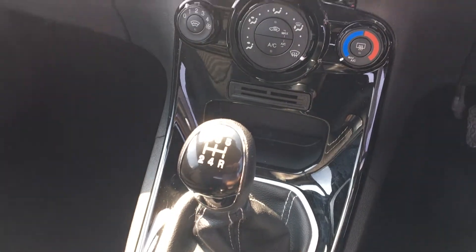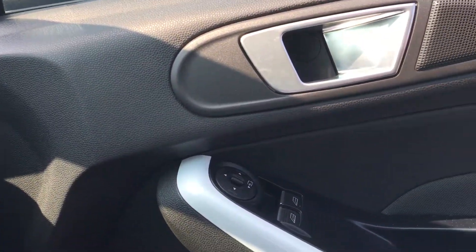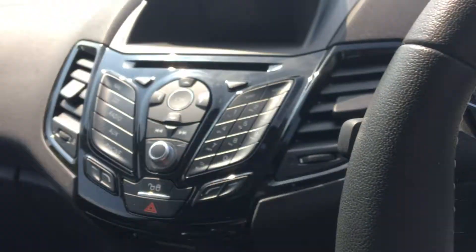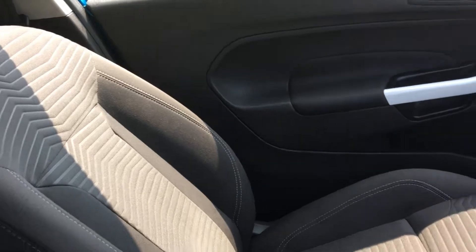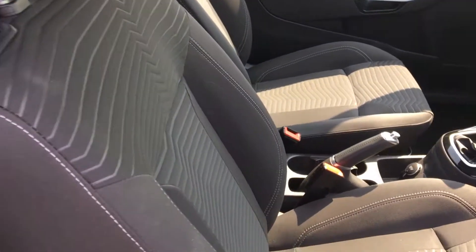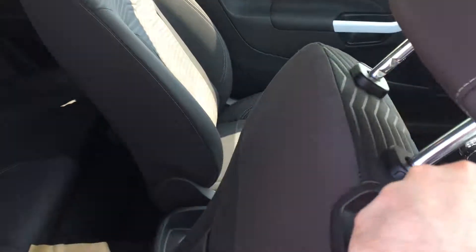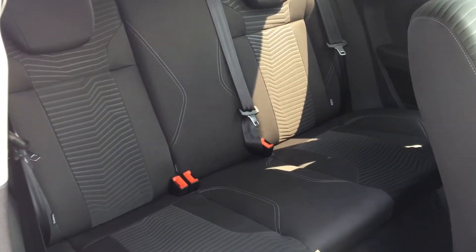It has five gears and front electric windows. These lovely sporty seats have a nice extra bit of detail on them. Just taking a look in the back — plenty of room in there for three people.